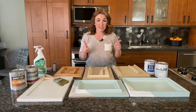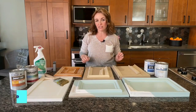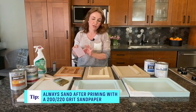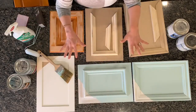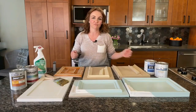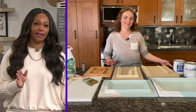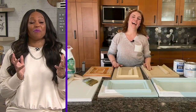Another important tip along the same lines as priming: after you prime, it's a good chance to sand again. Sand with a smooth 200-grit paper after you've primed — that just prepares the surface so it's nice and smooth, which will make the top coat that much smoother. The truth of the matter is you're never going to want to look at a sander again when you're done, but it is so important.